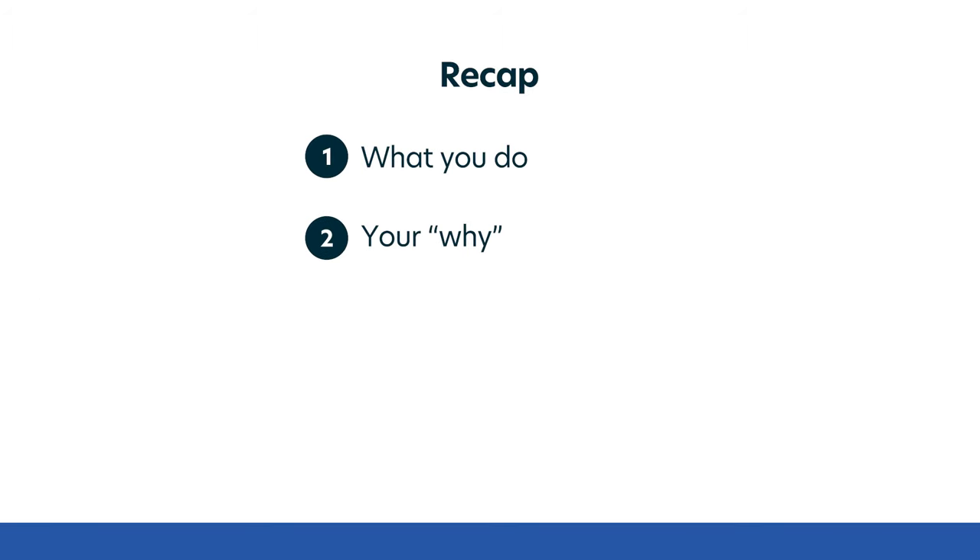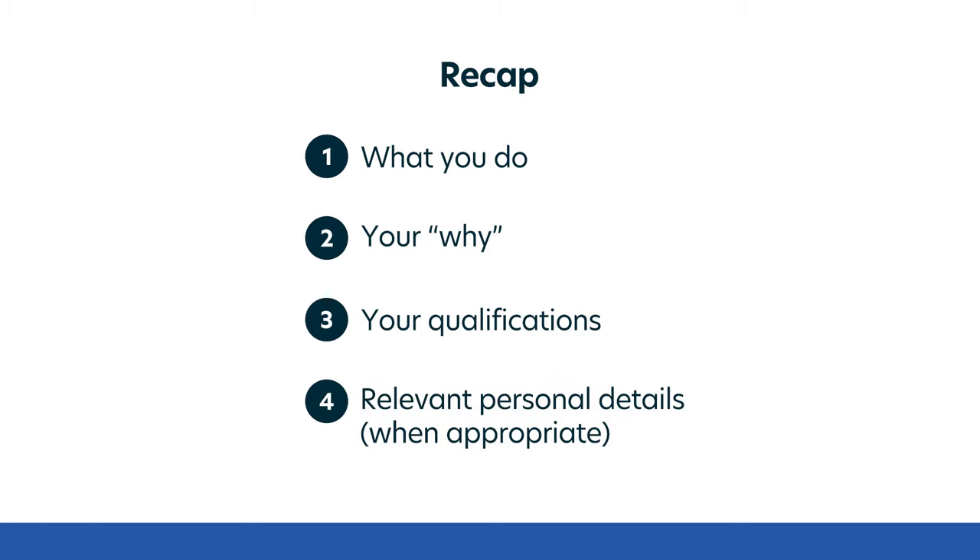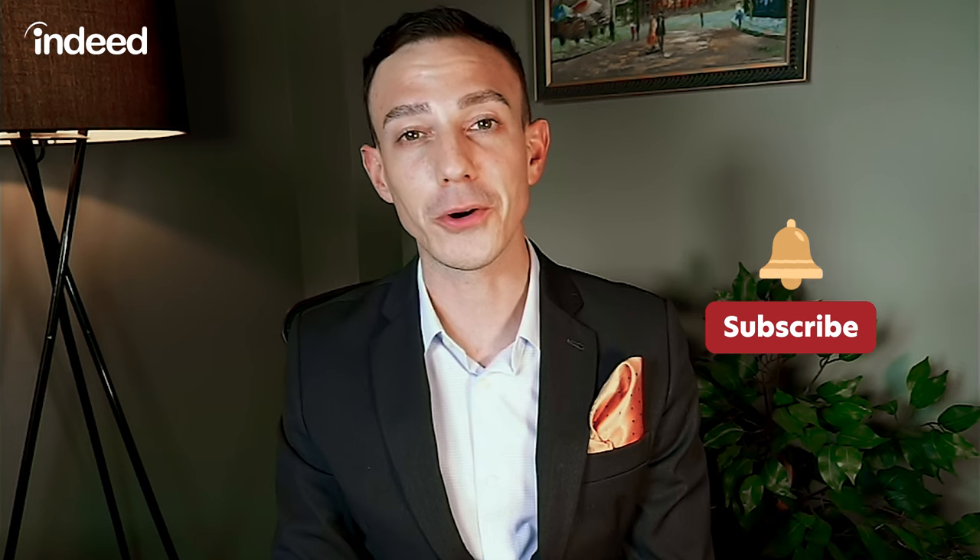If you're interested in examples of additional bios, click on the link — we've got a ton for you to choose from. Let's recap the four main elements of creating a compelling professional bio: what you do, your why, your qualifications, and personal details about yourself. And remember the most important pro tip: consider your audience. Thank you for tuning in — I hope this was helpful. If it was, feel free to like and subscribe. We've got more videos for you, and we wish you the best of luck. Happy writing — you got this!